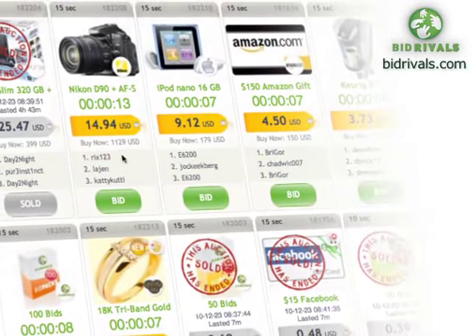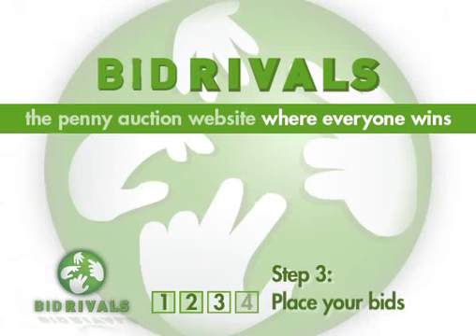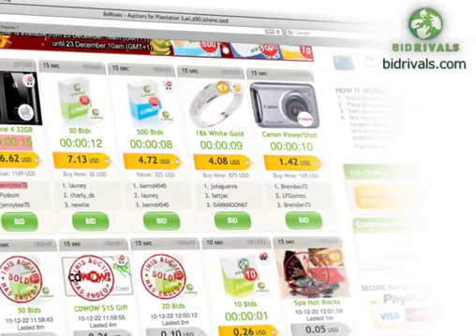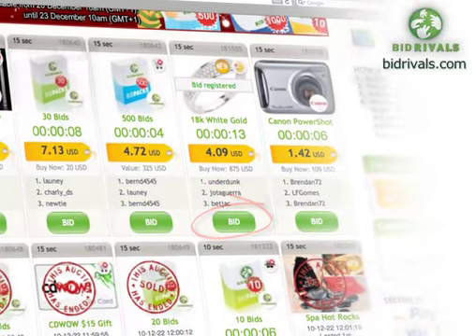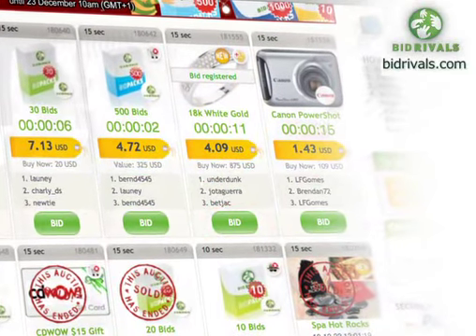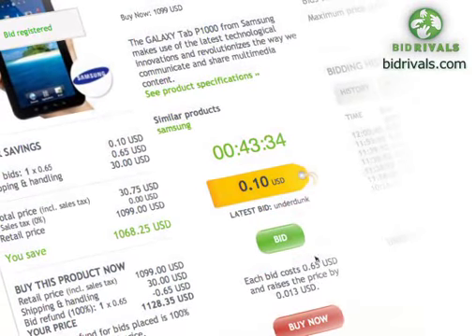To find out more about the auction, product, or bid history, click on the product above its price tag. Step 3: Place your bids. Using skill, judgment, or strategy, place your bids to win items by clicking the green bid button — it's that easy. Bid buttons can be found on the Live Auctions page or on the individual auction info pages.